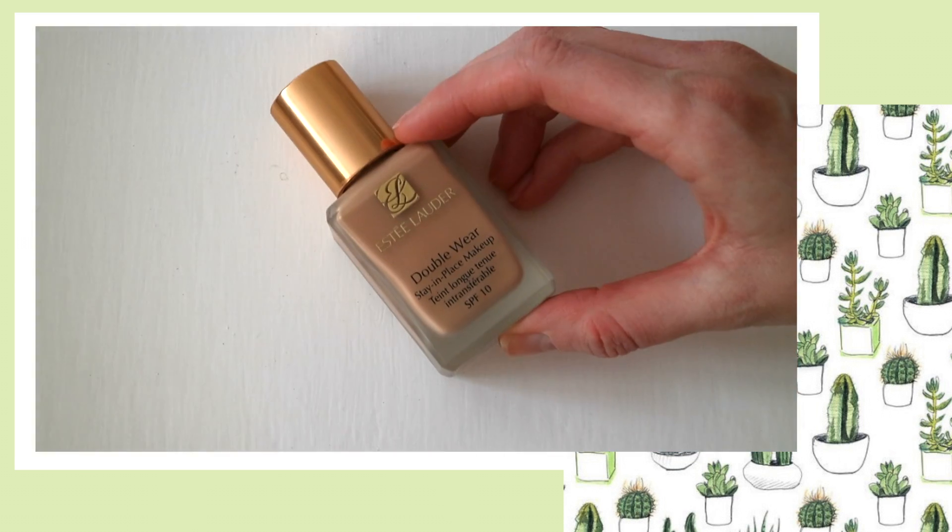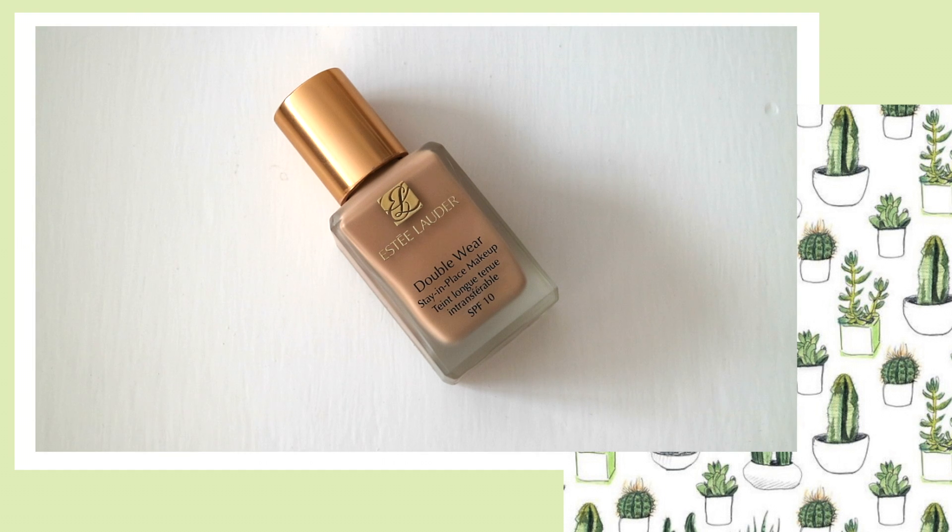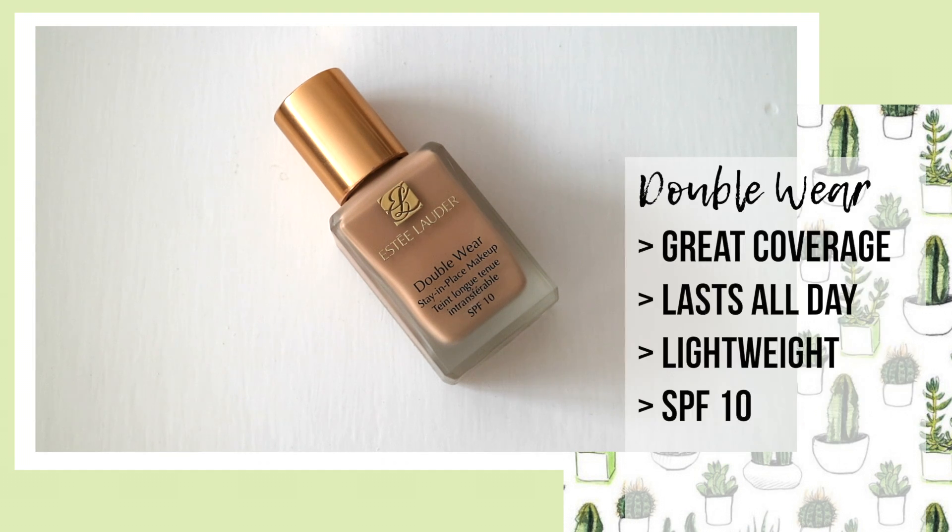For foundation, I always tend to go for the Estee Lauder Double Wear Stay In Place. This has been my go-to foundation for a good 3 or 4 years. I literally love this stuff — it's unreal. The coverage is amazing, it's a buildable medium that lasts all day but is still incredibly lightweight and doesn't clog pores at all.